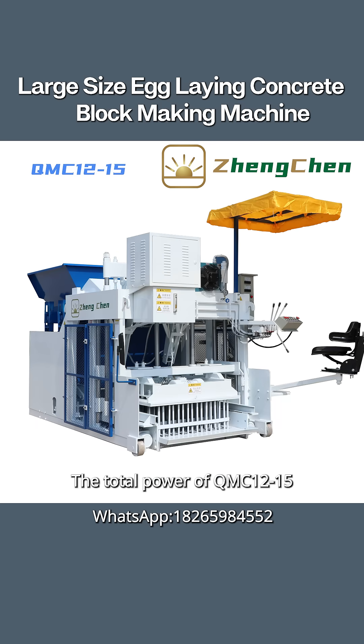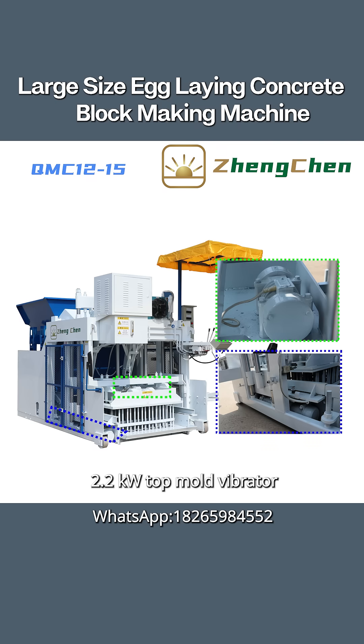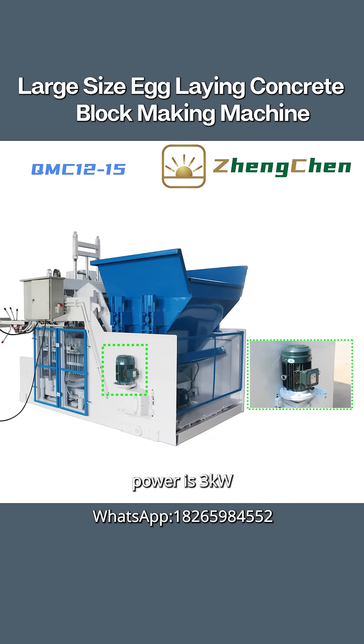The total power of QMC 12-15 is 26.9 kilowatts. That includes the demolding motor at 7.5 kW, a 2.2 kW top mold vibrator, and a 1.5 kW side vibrator. All the vibrators work together to guarantee the brick quality. Steering motor power is 3 kW.